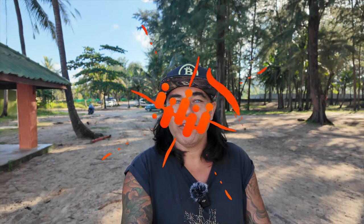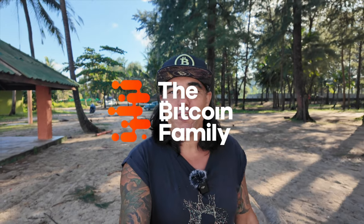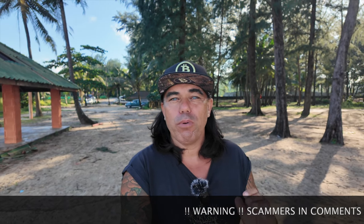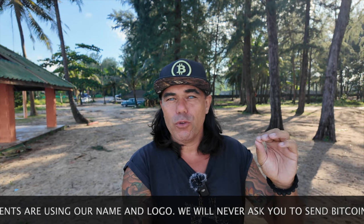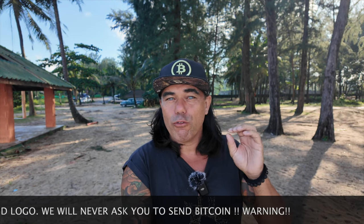Good morning, good afternoon, good evening — wherever you are in this beautiful world, welcome to the Bitcoin Family channel. For the newcomers, my name is Didi. Today, again walking this beautiful beach in Phuket, Thailand, talking about Bitcoin, blockchain, and life. We'll start with five amazing Bitcoin charts, a beautiful trading tip, a travel tip, some live advice, and news about Argentina.